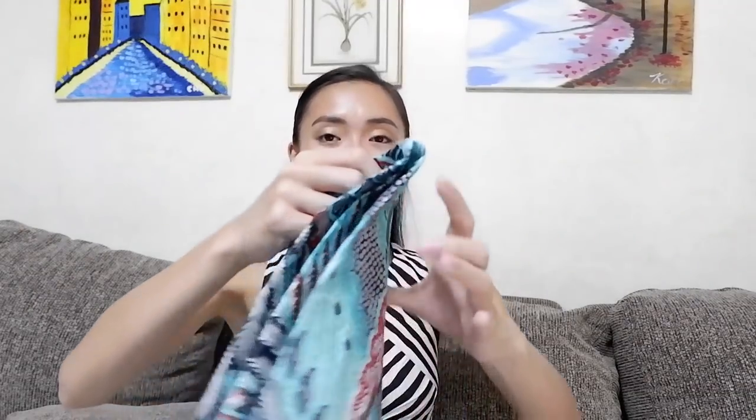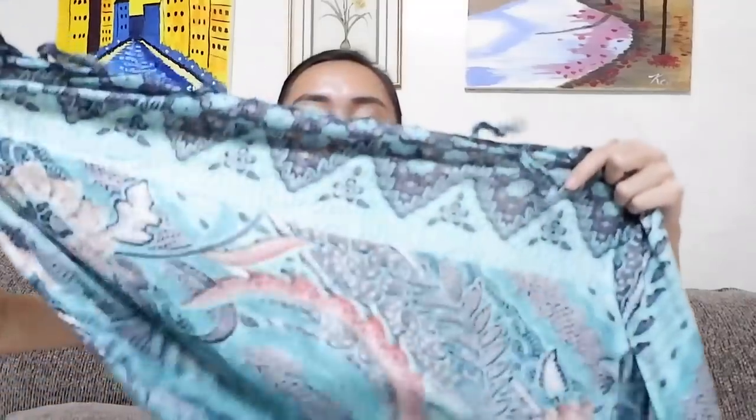For the next set of products, we got these at Ubud Market because we stayed there for the first two to three days. The first one is this sarong — it's a big one and just one of the many designs we got. We bought around 15 sarongs and it retails for 20,000 Indonesian rupiah or a dollar and 45 cents.